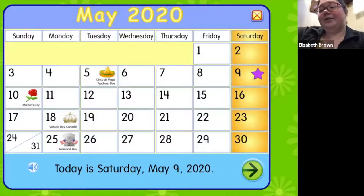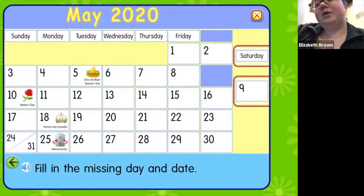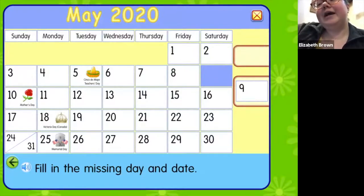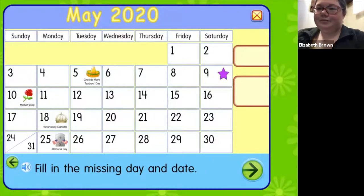So now we're gonna press that green arrow in the corner. And it wants us to pull them over. If we were in person, I would have someone come up to the board and move that day for me. But since we're all at home, we're gonna pretend. So go ahead and touch your screen and we're gonna put Saturday up at the top, and then we're gonna grab our number nine.